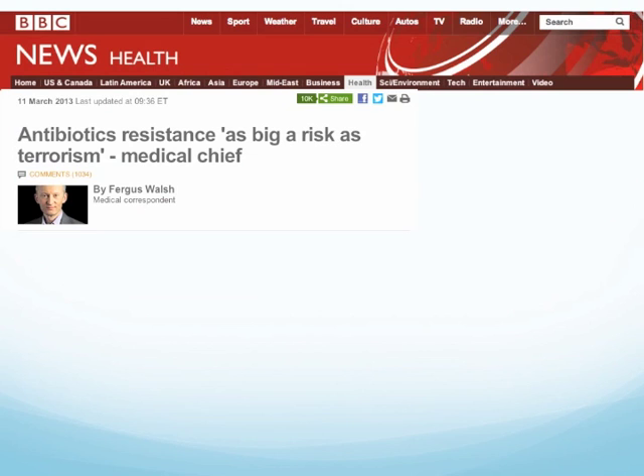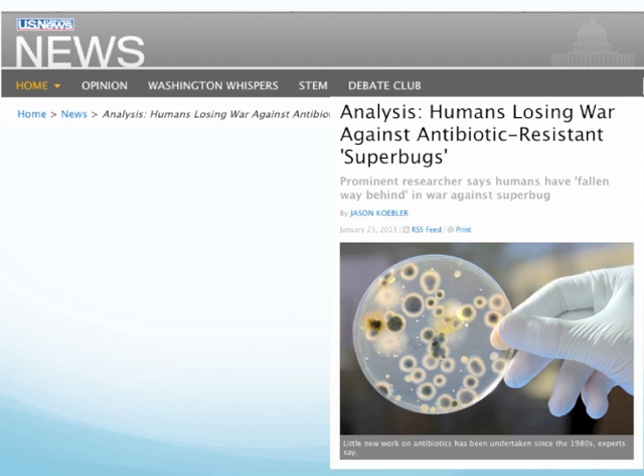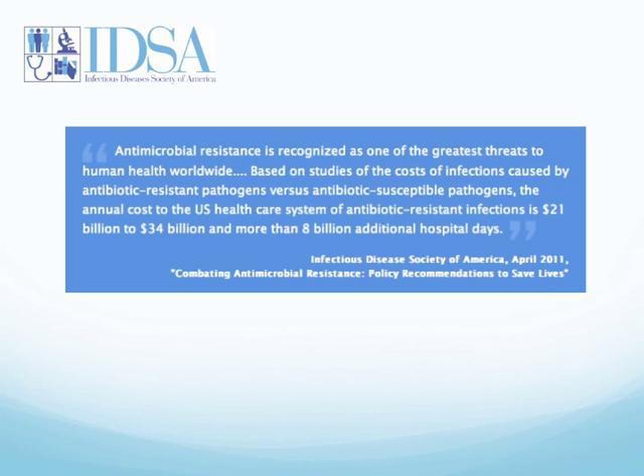Antibiotic resistance has now become a major topic in the media. BBC has reported, and in the US we are losing the war against antibiotic-resistant superbugs. IDSA recognizes antimicrobial resistance as one of the greatest threats to human health worldwide. The annual cost to the US healthcare system of antibiotic-resistant infections is 21 to 34 billion dollars and more than 8 million additional hospital days. This statement was documented in April 2011.